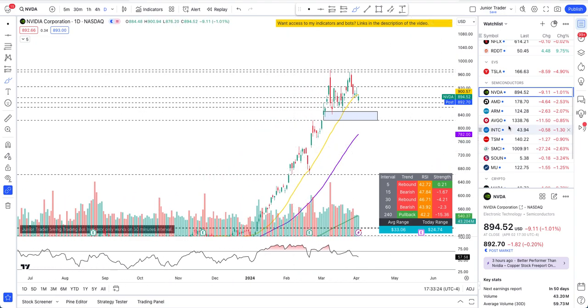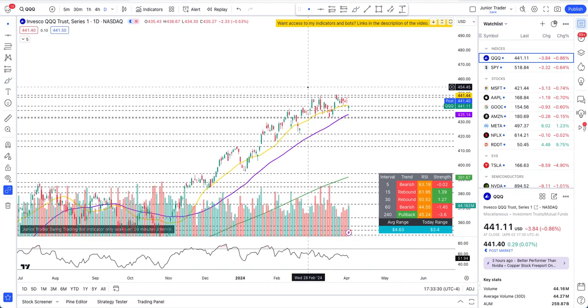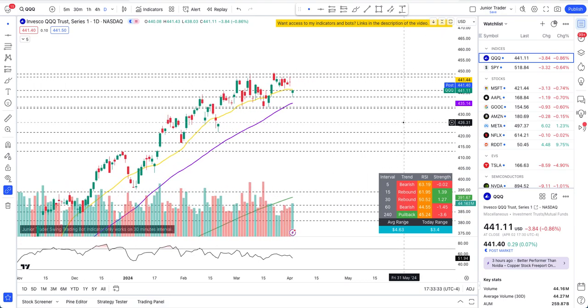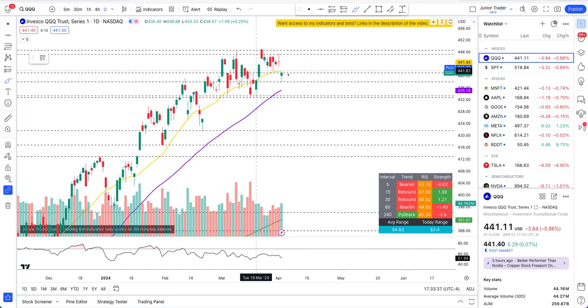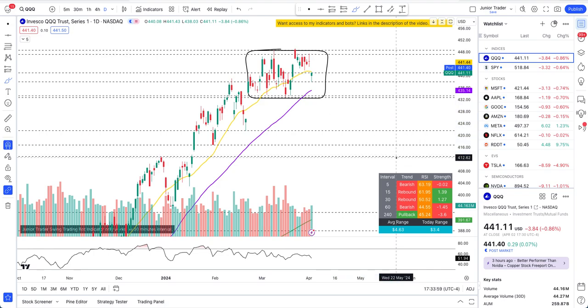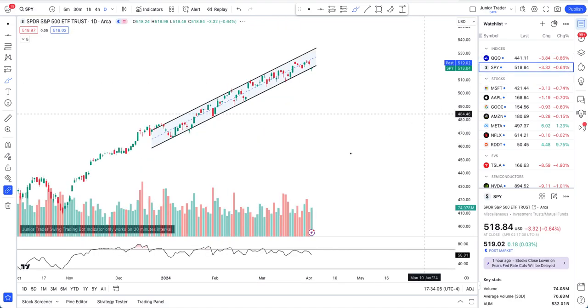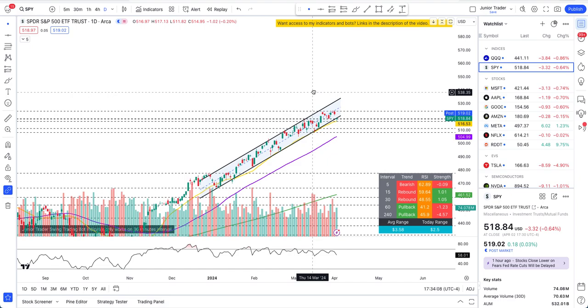Let's quickly look at QQQ and SPY. QQQ gapped lower, got bought back up for the rest of the day, but is still below the 20-day moving average. It looks like a distribution phase in the making — losing $433 will be a problem. It has a very similar structure to Nvidia, with more than a month of distribution playing out on QQQ.